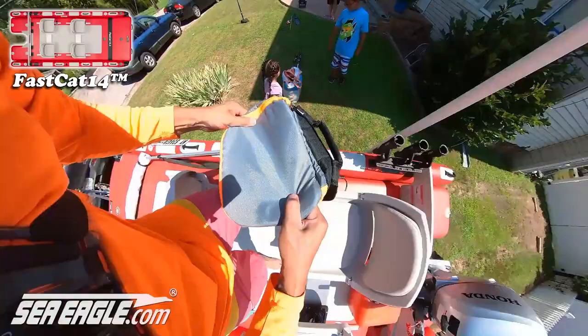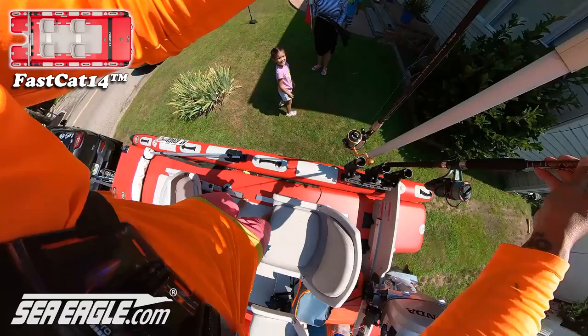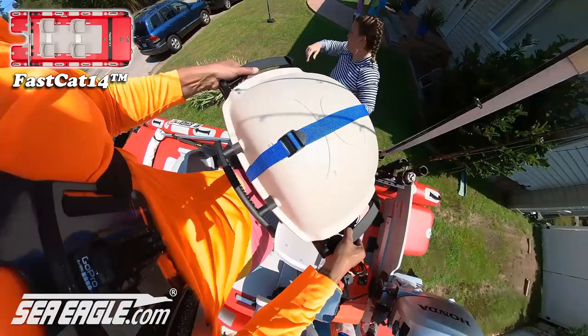We loaded up the beach bag, fishing gear, fishing poles, snorkeling gear, and a portable grill — everything you need for a full day out on the water.